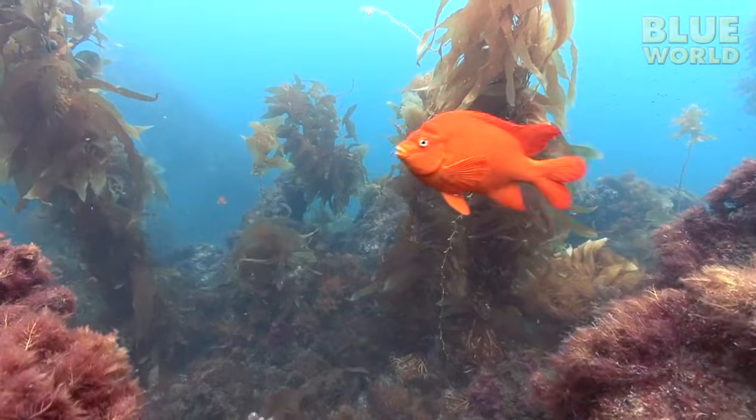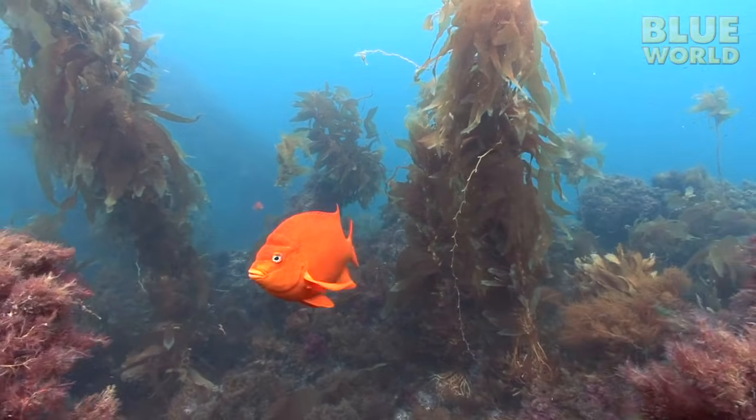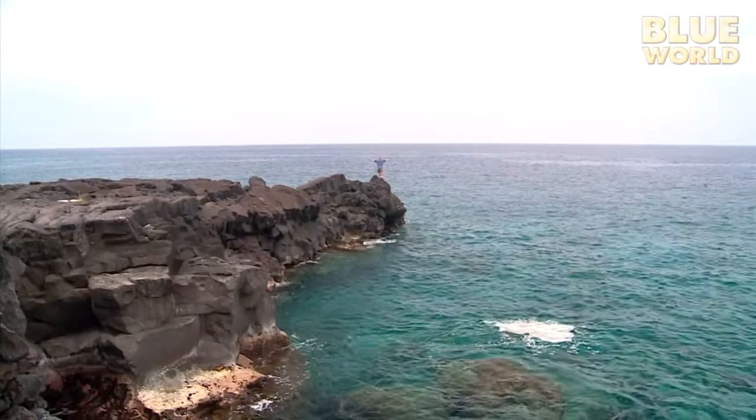Coming up next on Jonathan Bird's Blue World, the kelp forests of Southern California. Hi, I'm Jonathan Bird, and welcome to my world!